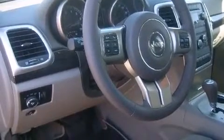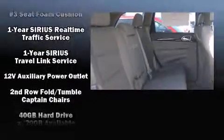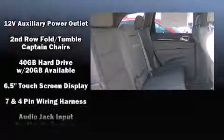Third-row seats provide an even greater maximum passenger capacity. You and your passengers will enjoy the stereo system, which includes a CD player with MP3 capability, a 20-gigabyte hard drive, and nine speakers, providing excellent sound throughout the cabin.